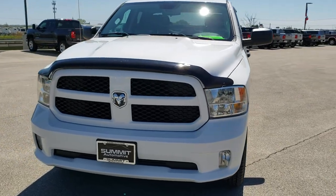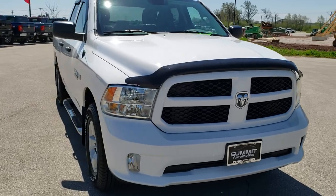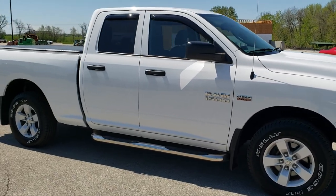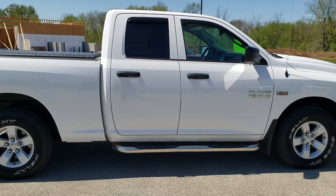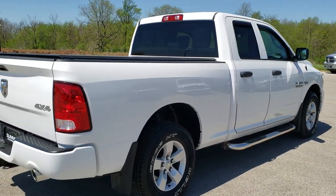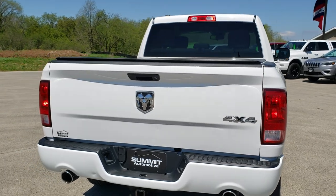Today we are checking out this super clean 2016 Ram 1500 quad cab short box. This truck has the 5.7 liter V8 Hemi motor. It has been fully safety inspected by our service shop, has a fresh oil and filter change, all the fluids have been checked and topped off, and it has been gone through mechanically 100% and is 100% ready to go.